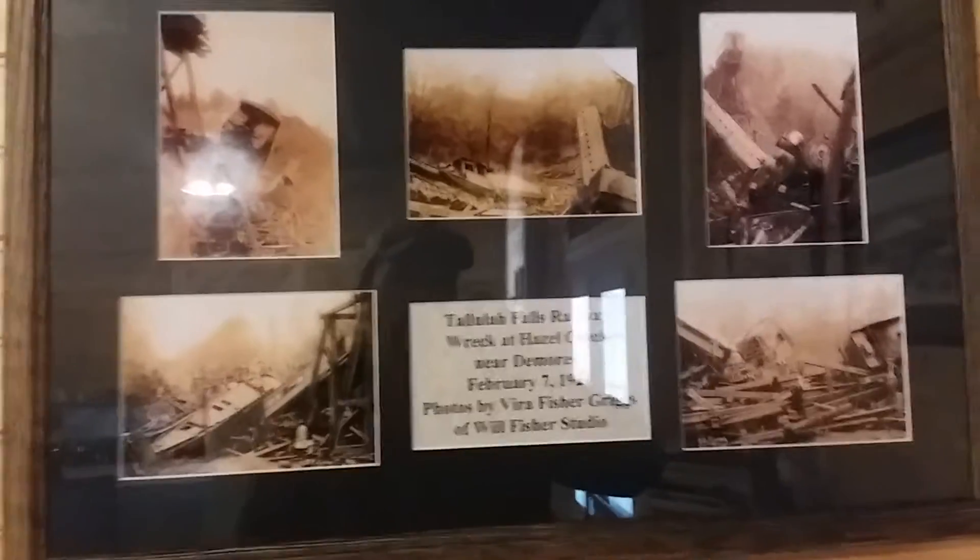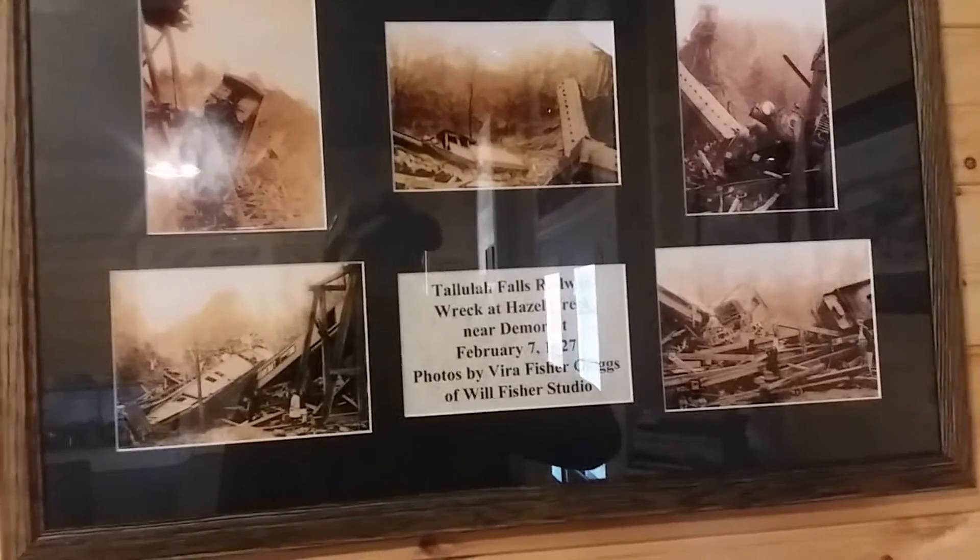Here's another picture. There's another conductor suit and hat. There's a little station right there, and something that looks like a handprint or maybe some kind of bird or creature. There's another one of those lanterns. Here's a picture — Tallulah Falls Railroad, wreck at Hazel Creek near Dimwurst, 1927.